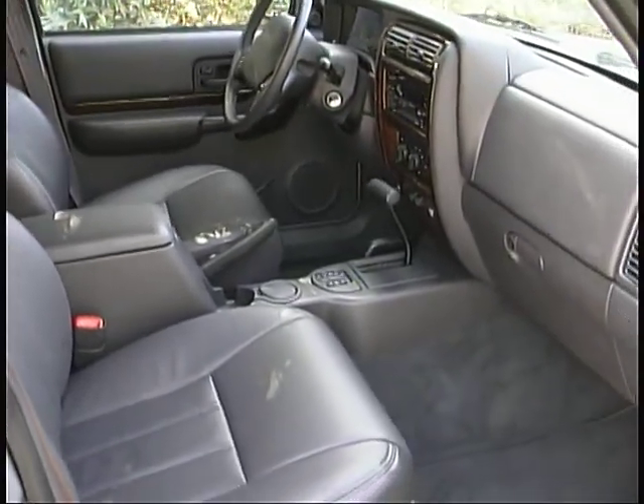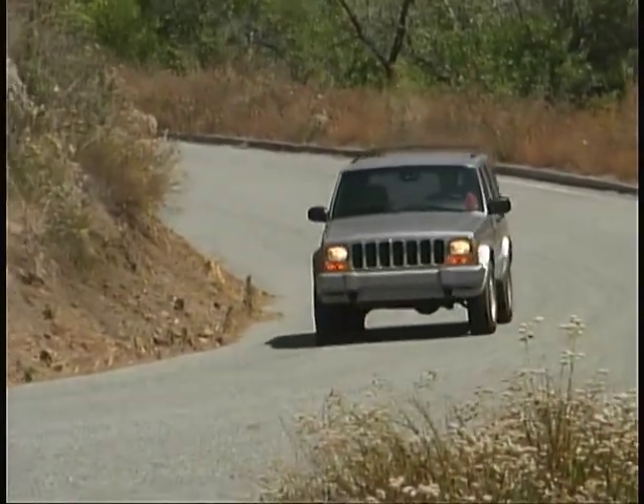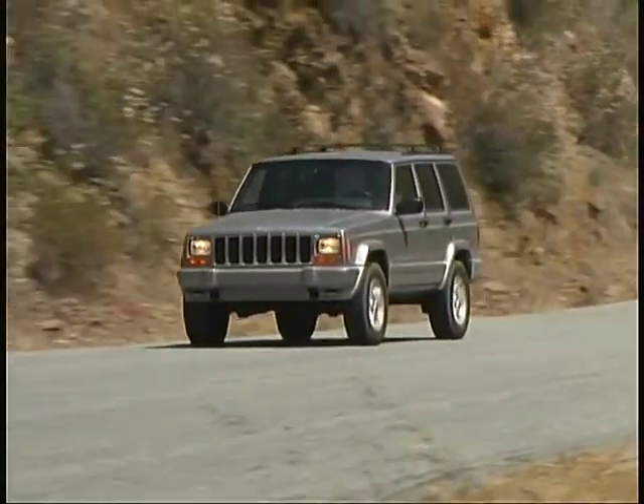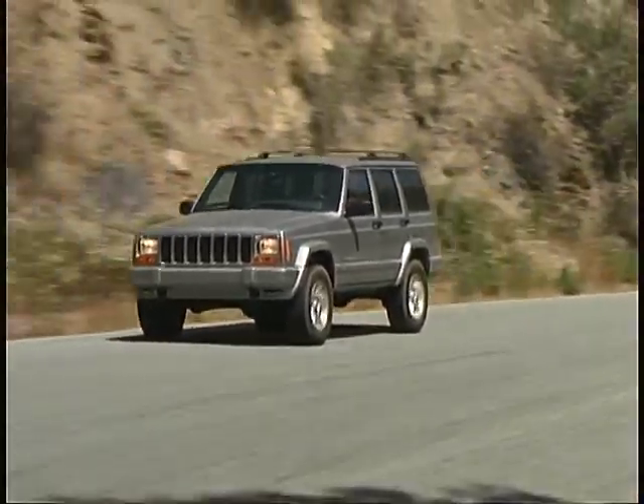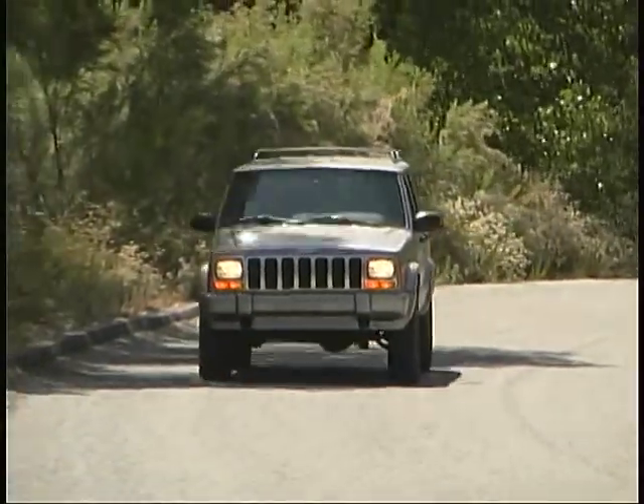Obviously personal comfort is a very individual thing, but to us, if Jeep could find a way to fix those problems, we think this generation of Cherokee could continue to hold its own in the increasingly competitive compact SUV market for many more years to come.